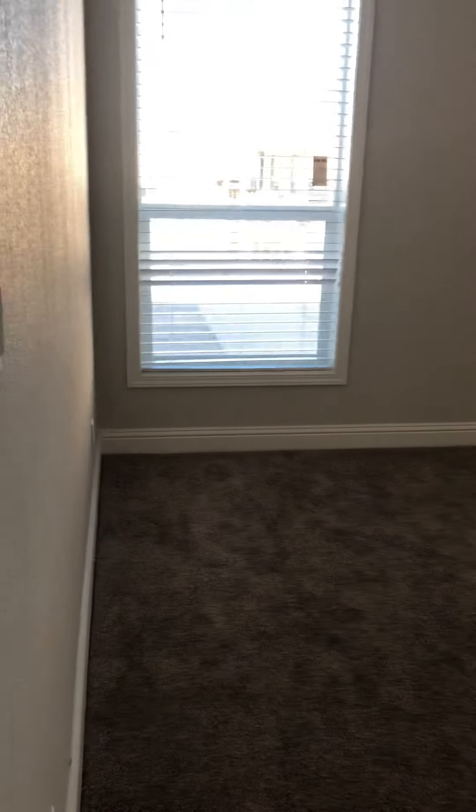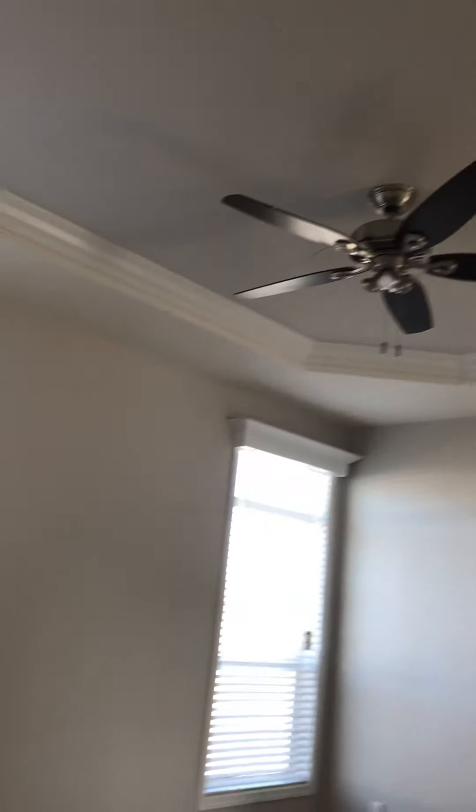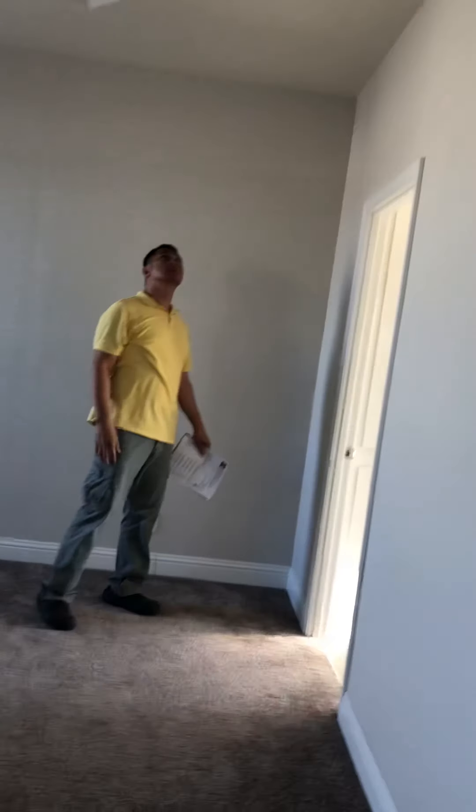Master bedroom with a recessed ceiling, ceiling fan, about 10 feet height.